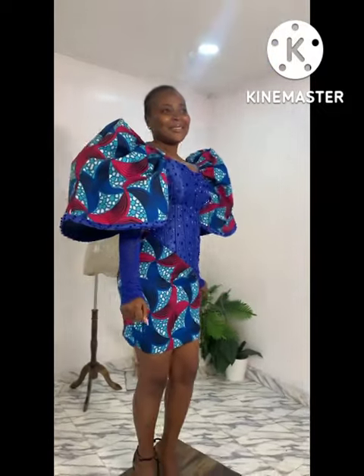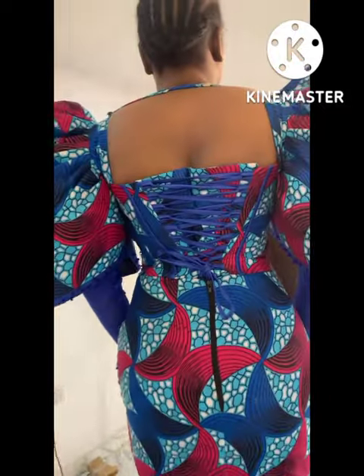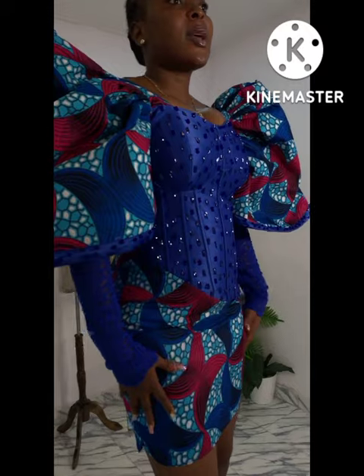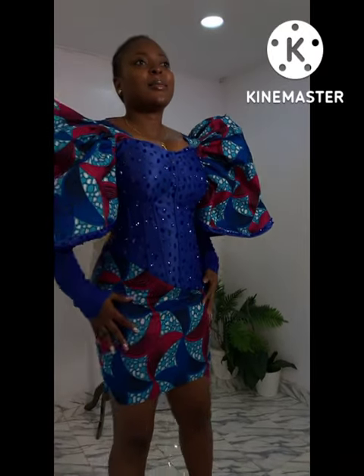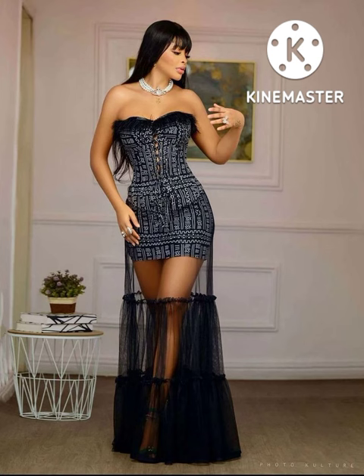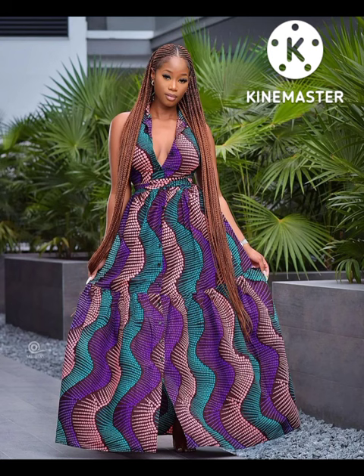Hey everyone, welcome to my channel. Take a look at this style — it is very beautiful. Today, like we always do, we are going to be showcasing beautiful, amazing and lovely African fabric styles to you.